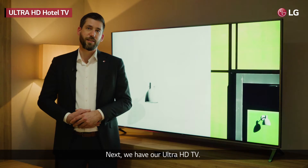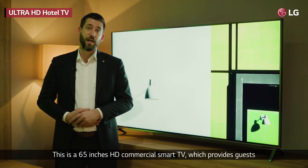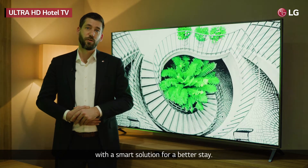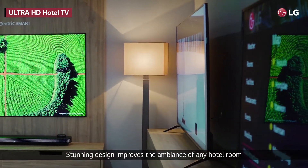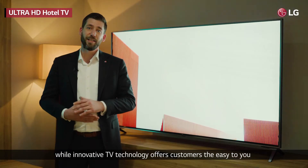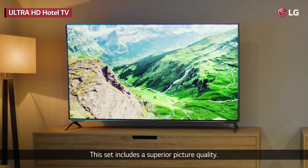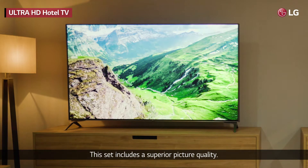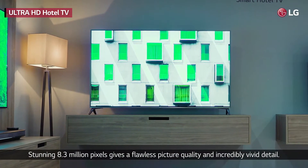Next, we have our Ultra HD TV. This is a 65-inch HD commercial Smart TV which provides guests with a smart solution for a better stay. Stunning design improves the ambiance of any hotel room, while innovative TV technology offers customers easy-to-use and extensive options to improve their stay. This set includes superior picture quality — stunning 8.3 million pixels gives a flawless picture quality and incredibly vivid detail.